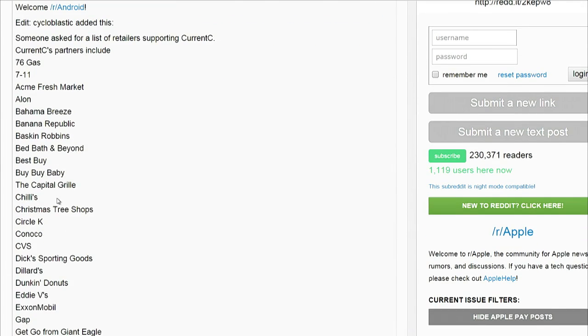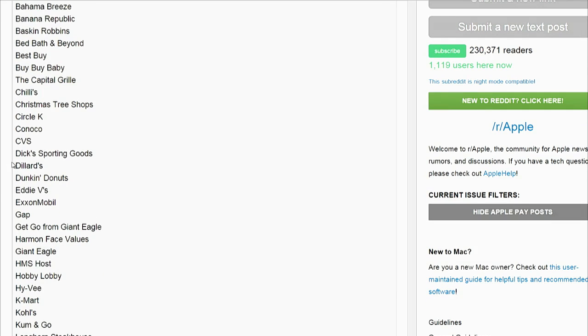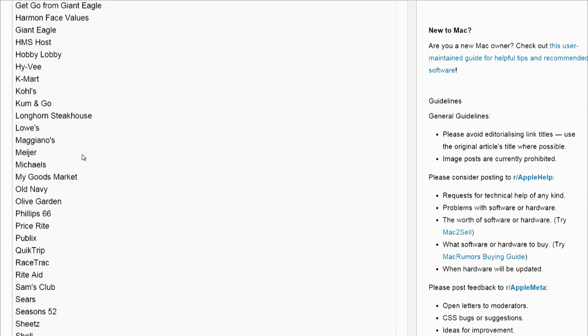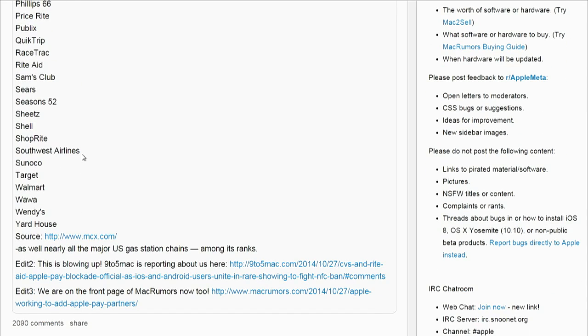Not all of these companies are actually disabling NFC, but all of them are kind of in on Current C — which, by the way, has not officially launched yet. So they're disabling NFC for a system that I think launches sometime in the next six or eight months.